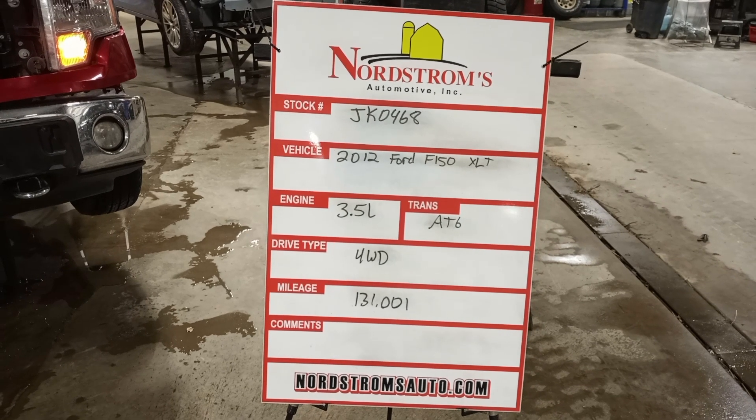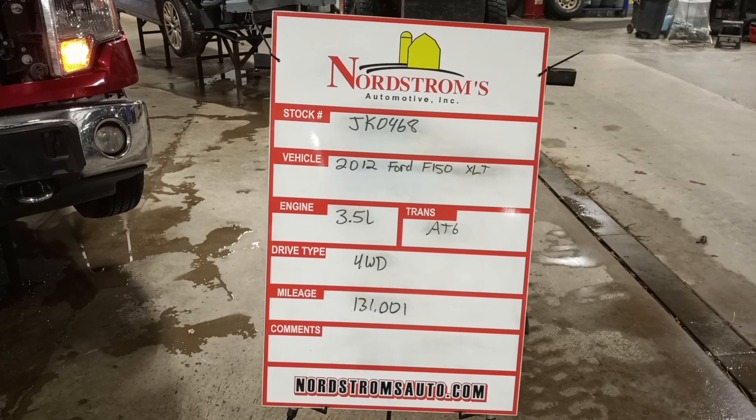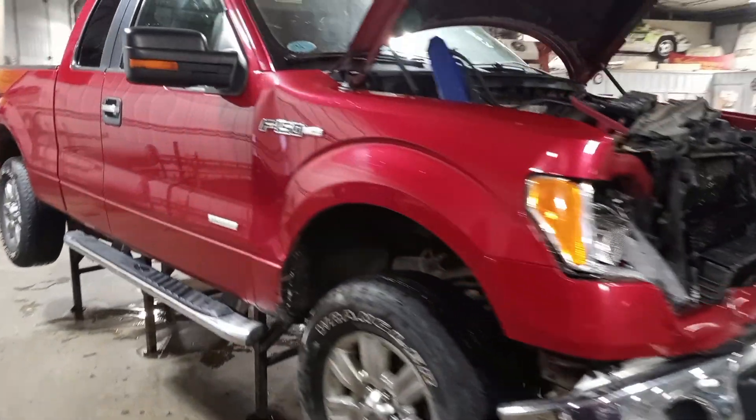Stock number JK0468, 2012 Ford F-150 XLT, 3.5 liter EcoBoost engine, automatic six-speed, four-wheel drive with 131,001 miles. Maroon red in color, damage to the front, does run in drive.